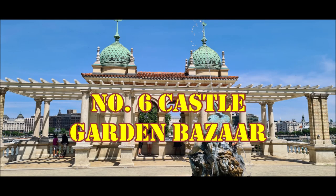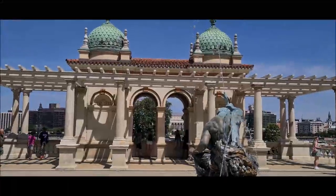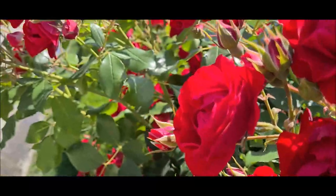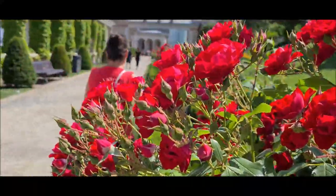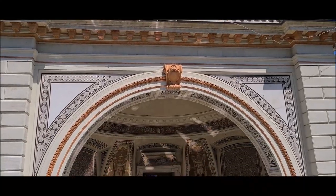Number six is the Castle Garden Bazaar of Budapest, located at the foot of the Buda Castle. Yeh garden bani thi Hungary ke Queen Elizabeth ke liye, and 1987 se yeh ek World Heritage Site bhi hai.